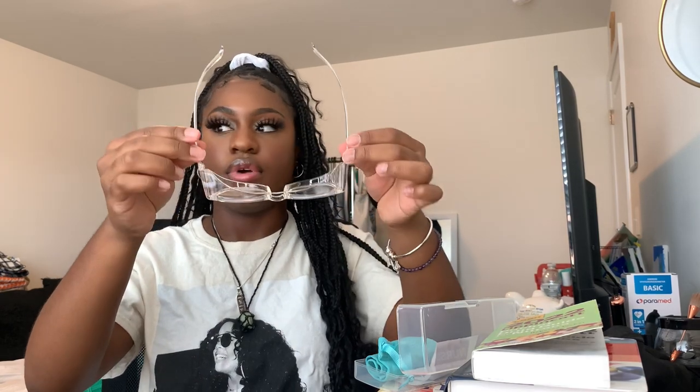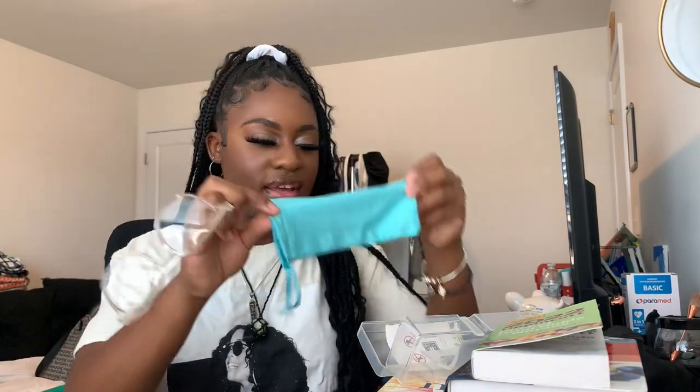We also needed safety goggles, so I got some from Amazon. These are really cute — I've seen people get stylish ones instead of the old bulky kind. They have guards on all sides, they're very comfortable and sleek. They came with a little dust bag and a cleaner so I can clean them when they get dirty. I'll keep them in the case so they don't get broken during clinicals.